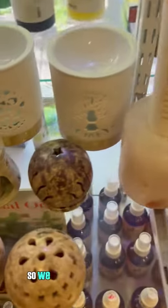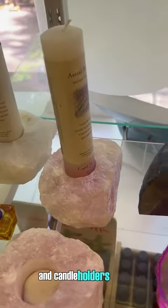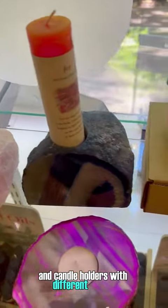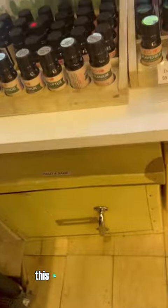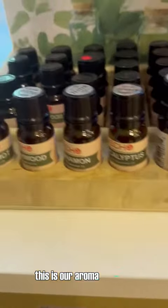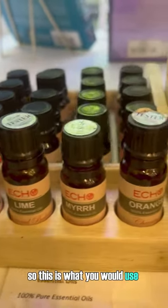We have so many different styles here, with candle holders featuring different stones. And down here, as we travel down, this is our aromatherapy section.